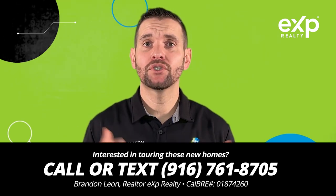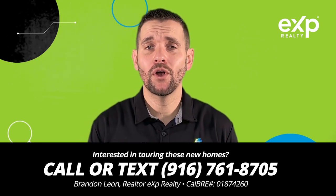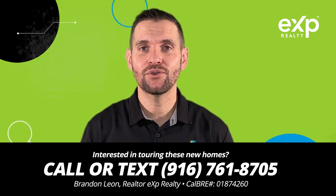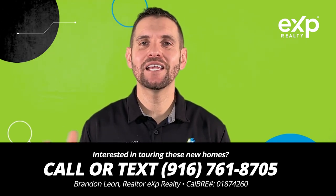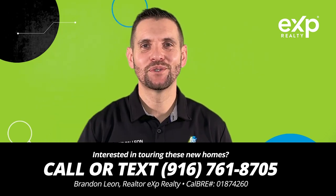Whether you're looking to purchase a new home moving from out of the area, or looking to sell your smaller home and buy a larger home here in Roseville, it's very important that you are represented by somebody that is looking out for your best interest and able to negotiate the best deal for you on a new home. If you're interested in touring any of these new homes or checking out our Real 360 Home Tour, check out my information in the description below.